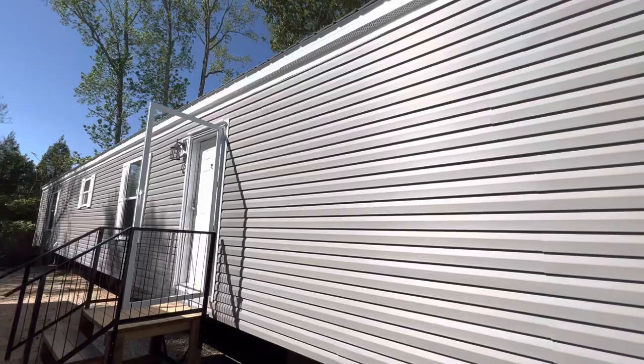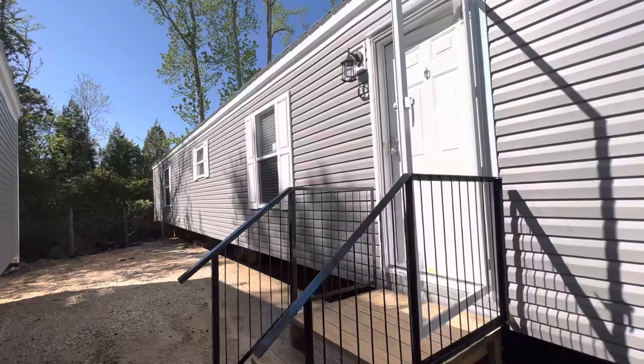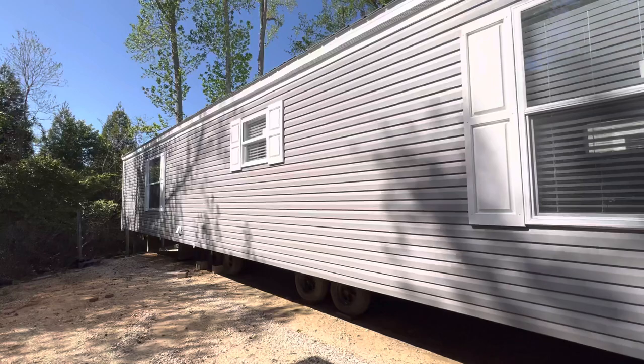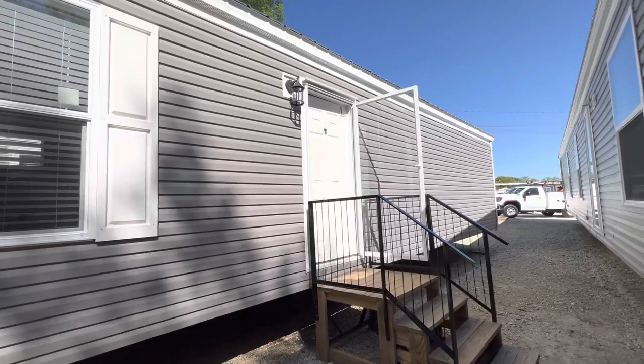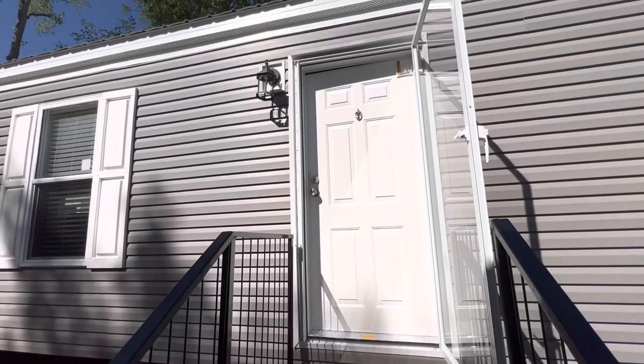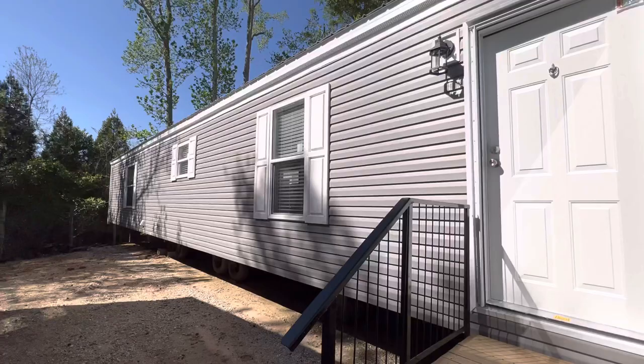Hey, welcome back to the channel! I'm about to show you guys a three-bedroom, two-bath beauty. I've been inside already and they got it fixed up nice — it's a nice floor plan, everything laid out well. They have built-ins, a lot of nice light sconces on the outside of the door, and shutters around the windows.